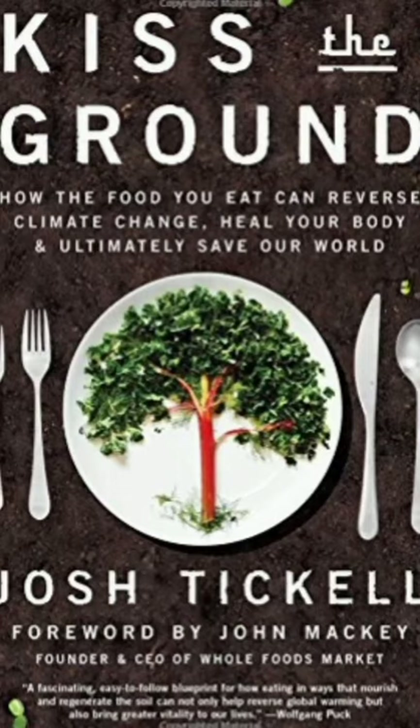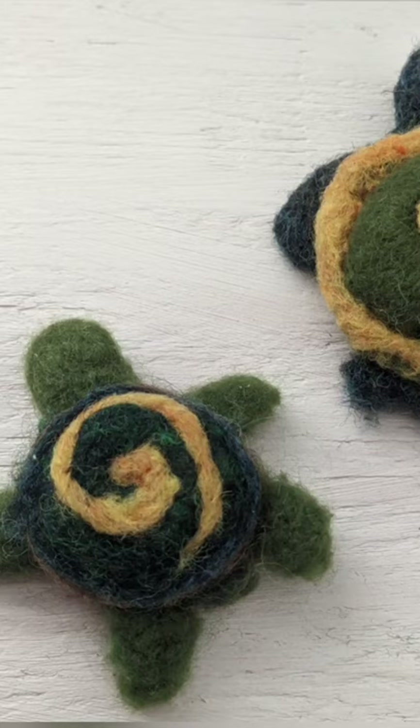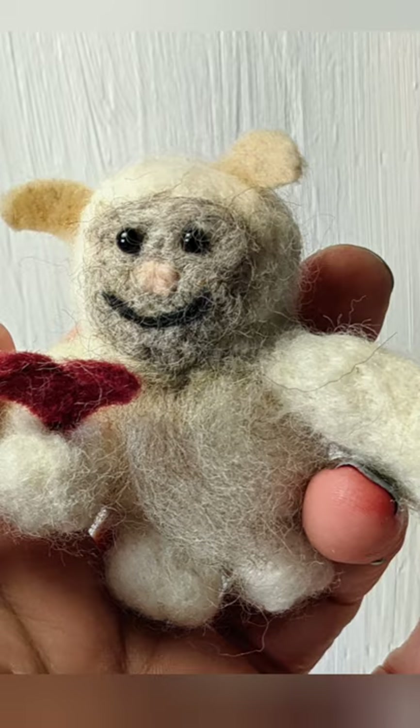If you want to learn more about how pack animals can help fight climate change, check out Kiss the Ground. I loved the book, but also the documentary is fantastic. If you want to learn more about needle felting, check out our website and take a class from us. We'll see you soon.